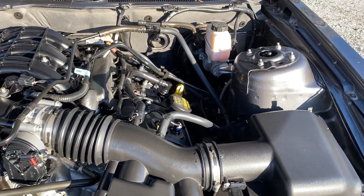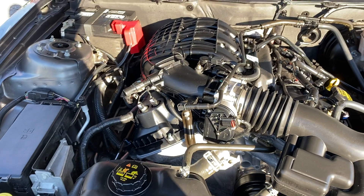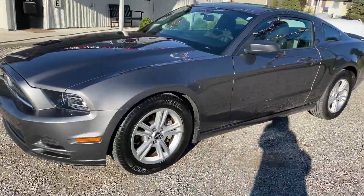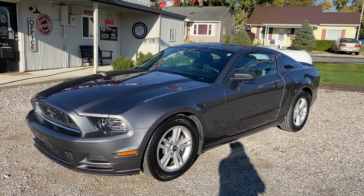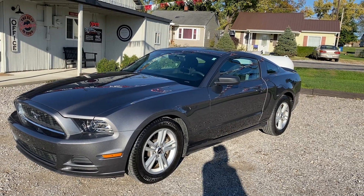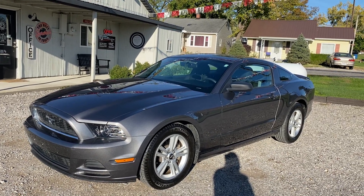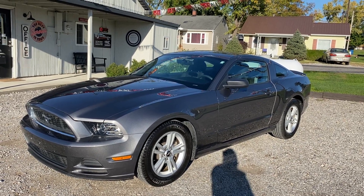This is a 2013 Ford Mustang V6, 7,838 miles, here for sale on consignment. If you want to come and take a look at this car, give us a call at 618-450-2600 or stop in at 9th Street Auto Plaza, 800 and a half West 9th Street in Mount Carmel, Illinois. There is also a free Carfax report available on our website, 9thStreetAutoPlaza.com.